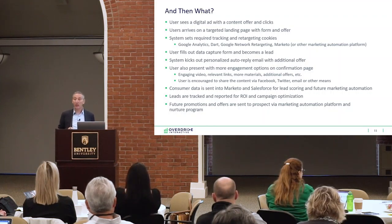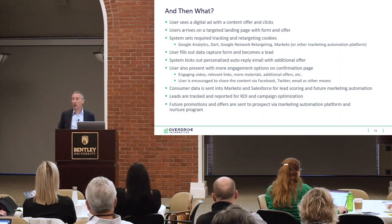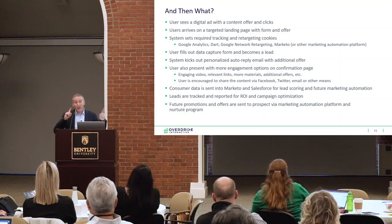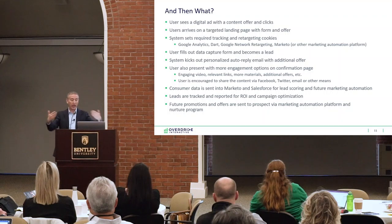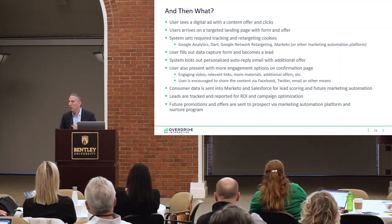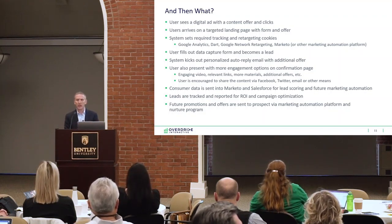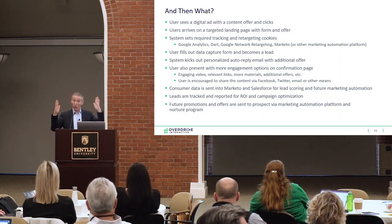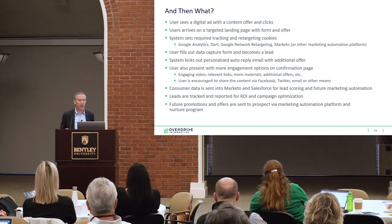The user sees a digital ad with content and an offer, and clicks. And then what? The user arrives on the target landing page with a form and an offer. Now you need some technical knowledge — the system sets a bunch of cookies. As soon as we get that person to our site, we're setting a DoubleClick cookie, a Google Analytics cookie, maybe Verizon targeting cookies, a Pardot or Demandbase cookie. You've got to know: when we first connect with someone online, what happens and where are those cookies being set?